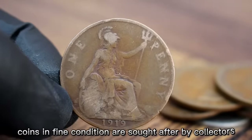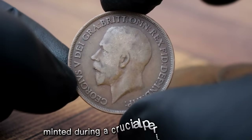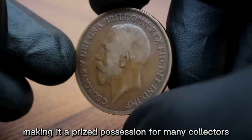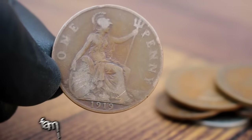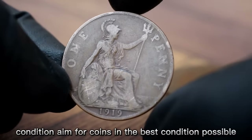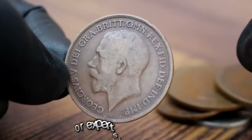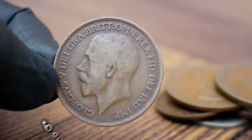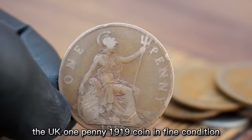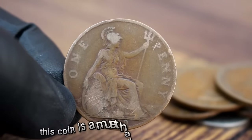The UK one penny 1919 coin was minted during a crucial period in history, just after World War I, adding to its historical significance and making it a prized possession for many collectors. Familiarize yourself with the coin's features, history, and market trends. Aim for coins in the best condition possible, as this can significantly impact their value. Ensure the coin is authentic by consulting reputable sources or experts in numismatics, and store your coin in a secure and protective environment. In conclusion, the UK one penny 1919 coin in fine condition holds both historical significance and value.